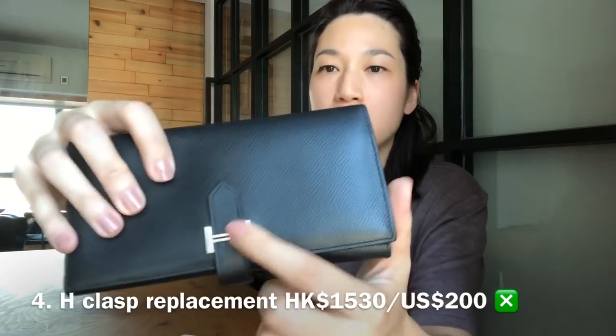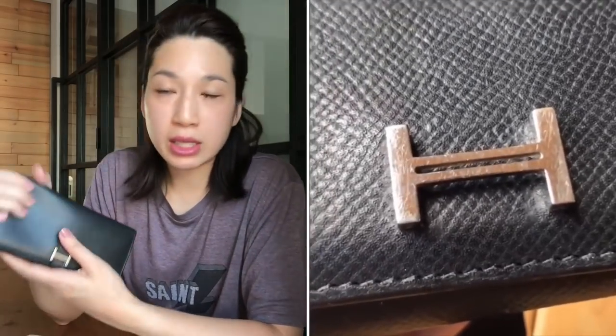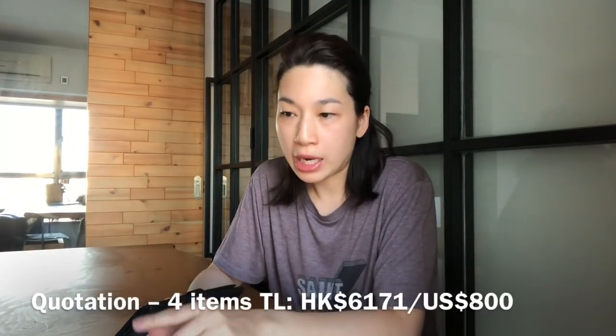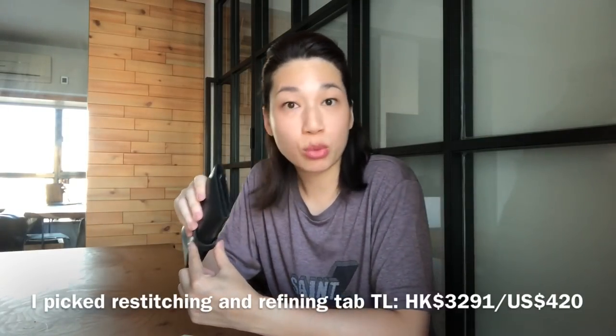Refix leather tab is $125 US and I opted for this. So far I've picked stitching full border wallet and refix leather tab. The last item was replacing the H clasp. There are scratches on it but it's not broken, and it's $200 US. I didn't opt for this because even if they replace it, I'm going to get it all scratched up after a month of using it. The total on the quotation was $800 US, but I ended up picking only two things — stitching full border wallet and refixing leather tab — which cost $420 US.